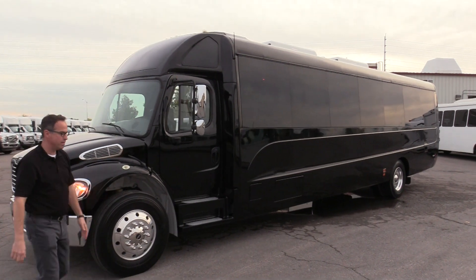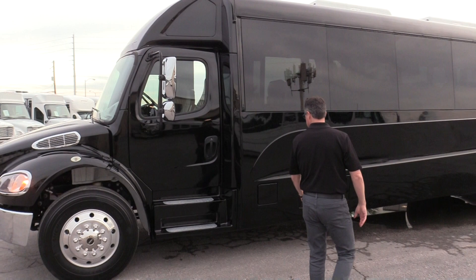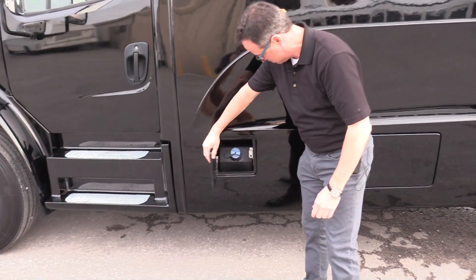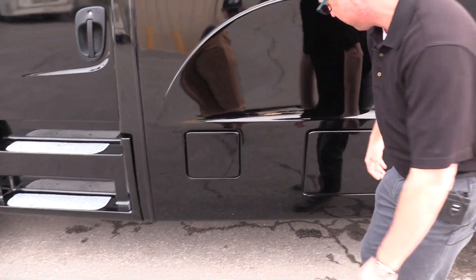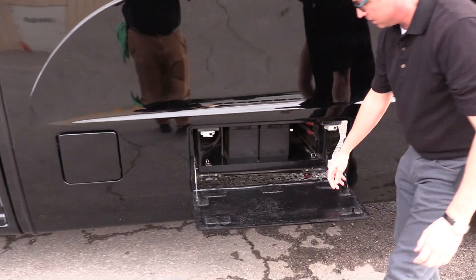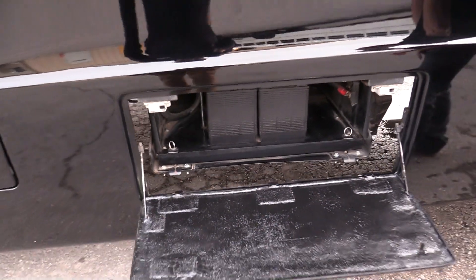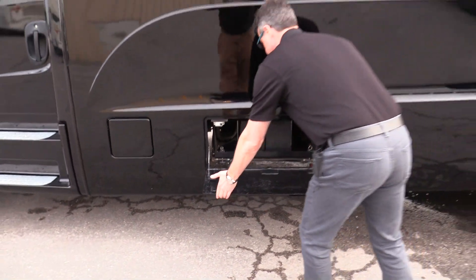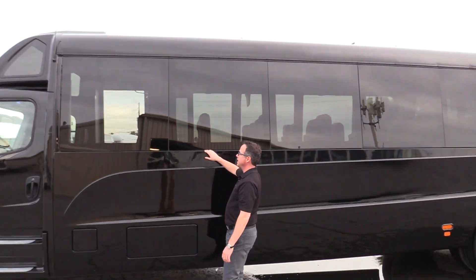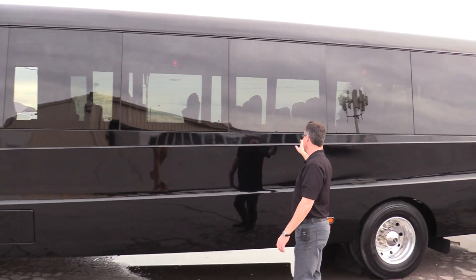Moving on over here we've got dual steps for the driver, which is really nice. You've got your DEF, and here you've got your batteries on a slide-out tray.